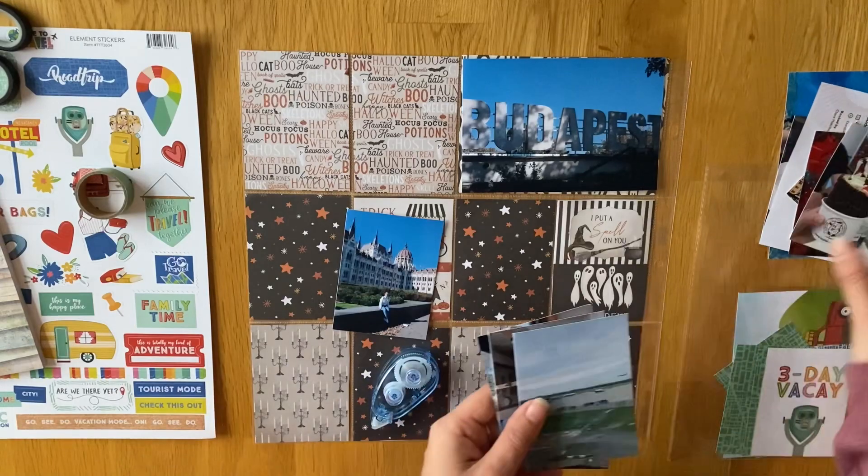The weather wasn't hot and sticky, but it was crisp mornings and nice blue skies and stuff. It was really nice.